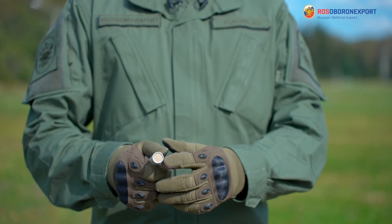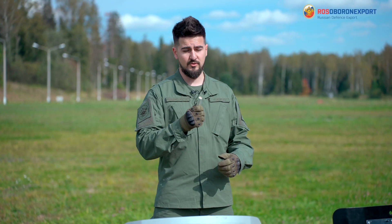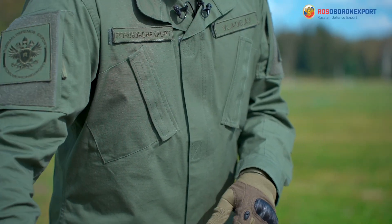The marking cartridges are used against leaders in a crowd to mark them and withdraw them. Last but not least, the traumatic ones.